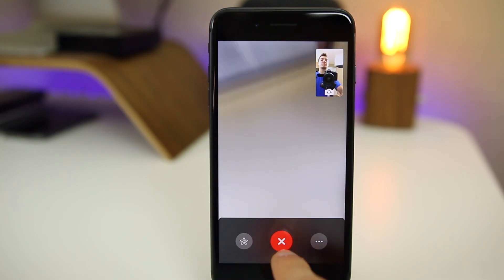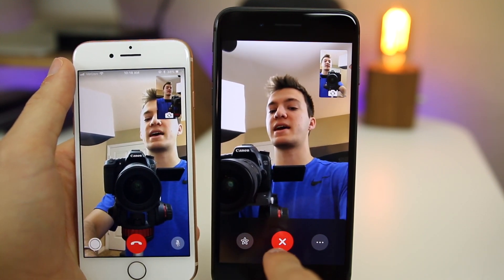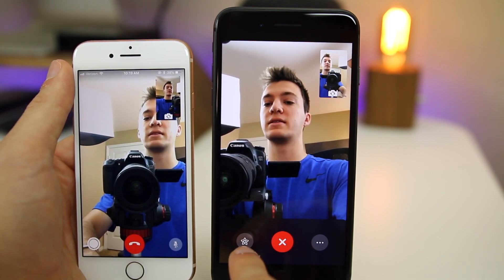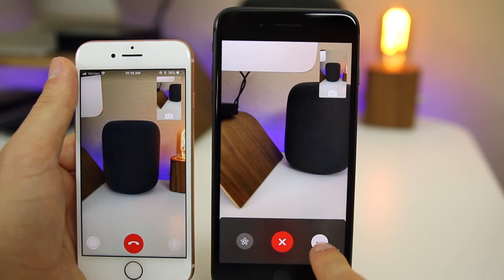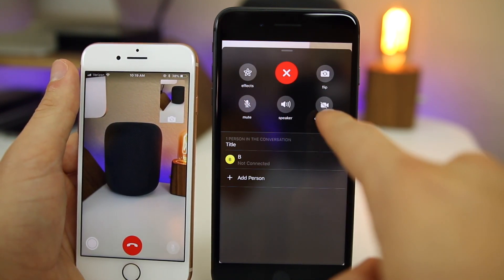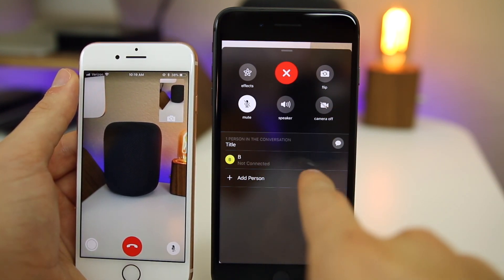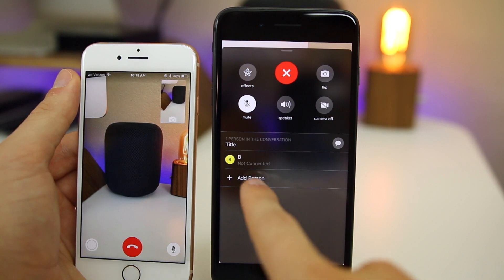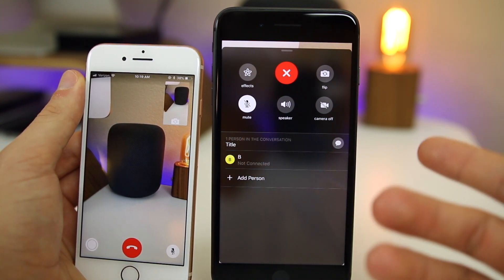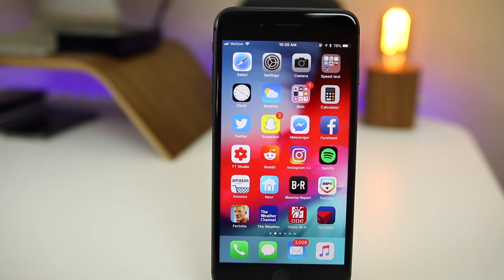Let's talk about some new features in FaceTime. We have a new end button — instead of a phone icon it's now an X in iOS 12. We also have new options on the right side and an Effects tab on the left. Clicking the Options tab shows Effects, Flip, Mute, Speaker, and Camera Off, so you can turn your camera off if you want. You can also see how many people are in the conversation, add people, and there's even a title field for group FaceTime calls.